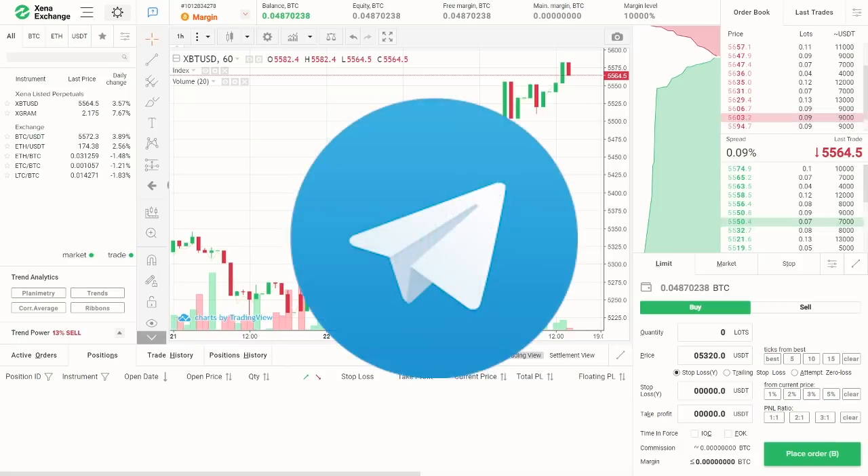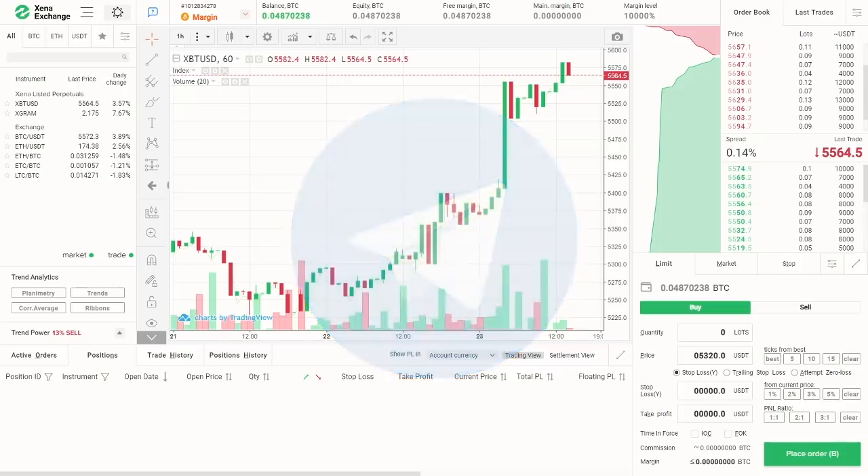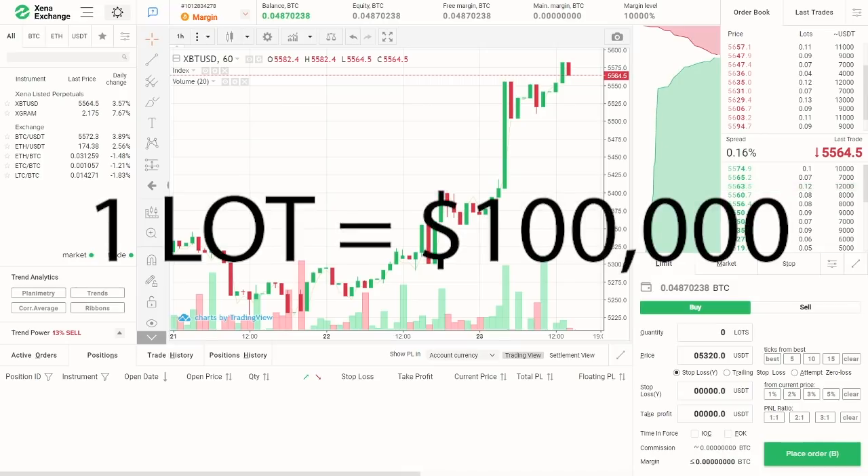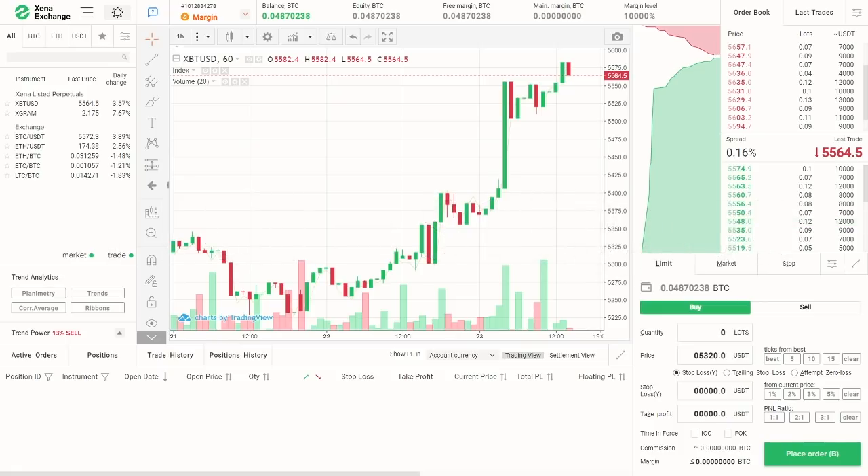For now, Xgram is a futures on Telegram's token called Gram. Keep in mind, Bitcoin margin contracts are traded and measured in lots. The current lot size is equivalent to 100,000 contracts or 100k USDT. The minimum order is 0.01 lots, which is equal to 1,000 USDT, including your leverage. For orders with a volume of less than 1,000,000 USDT, the margin rate is up to 20 times, depending on your account collateral.